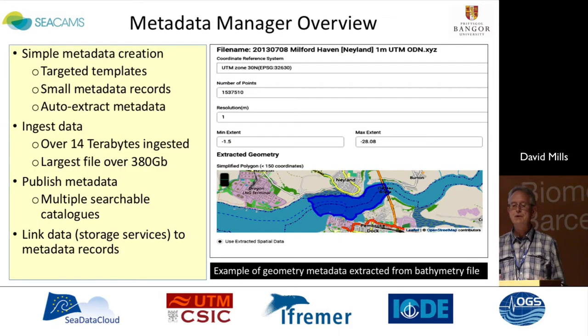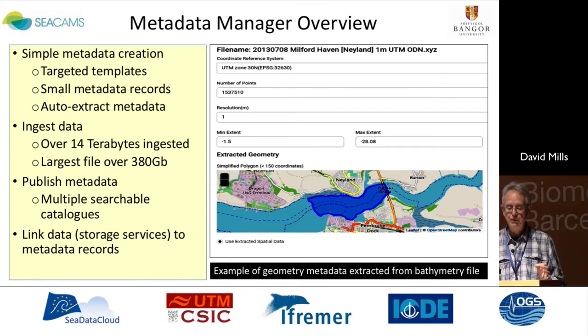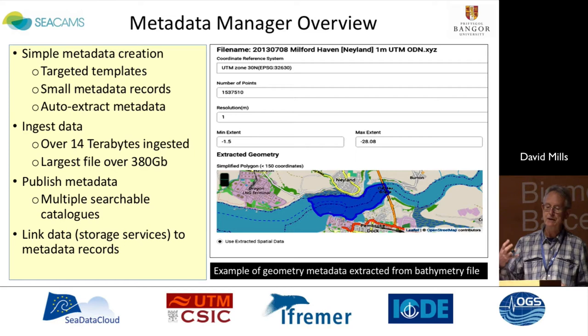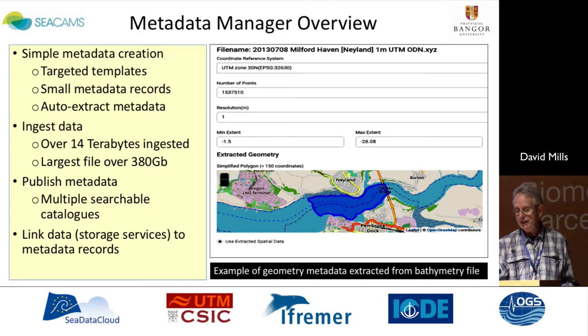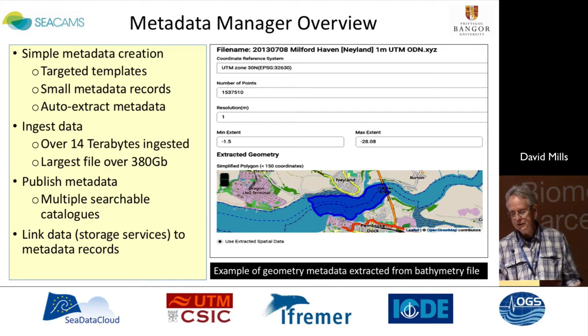The next slide gives an overview of the metadata manager, which has largely been written by Tom, who's in the audience here. This manager is a mechanism for orchestrating the back-end services, but it also provides this mechanism for simple metadata creation, allowing us to create targeted templates — thinking through the simplest way to create something that will engage others. It has the potential to auto-extract metadata; the example there is extracting geometry from a bathymetric file. We've ingested 14 terabytes, with large file capability. It's really important that we can publish metadata in multiple searchable catalogues, including MEDIN and others on demand, and we have linked data from storage services through to the metadata records.